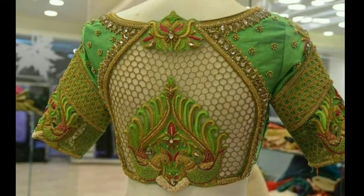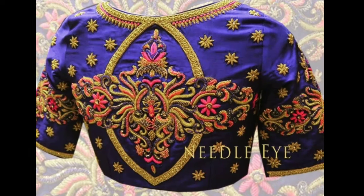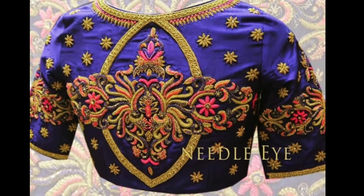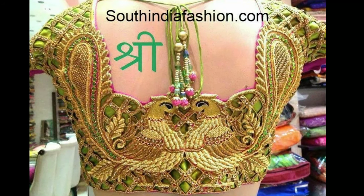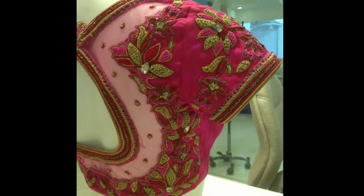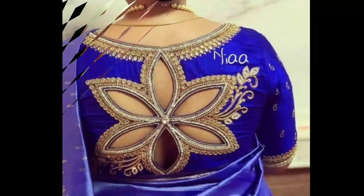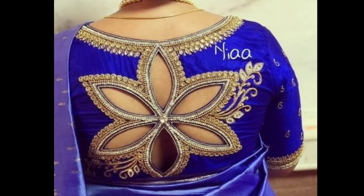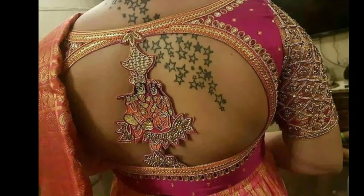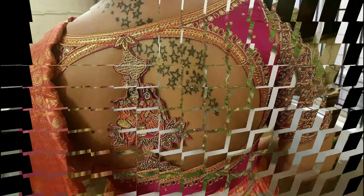With new trends and fashion, traditional blouse designs are giving way to maggamwork blouse designs, majorly formed on silk material with zardosi work all over. Here are some very elegant and stunning designs of muggamwork blouses for the new fashion, collected from various sources to showcase these beautiful designs on one platform.